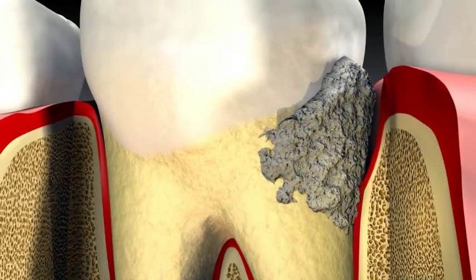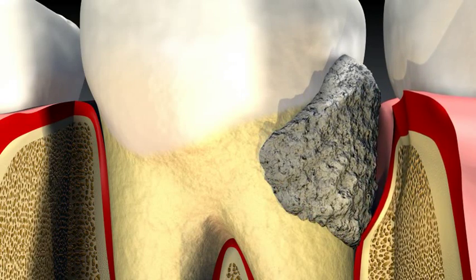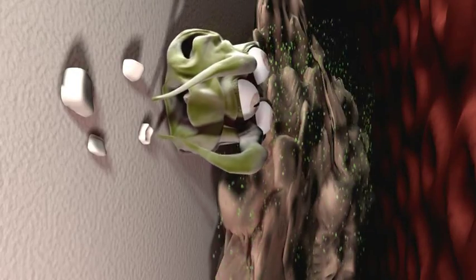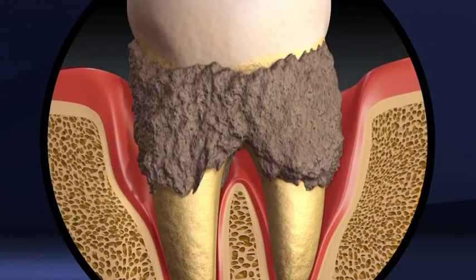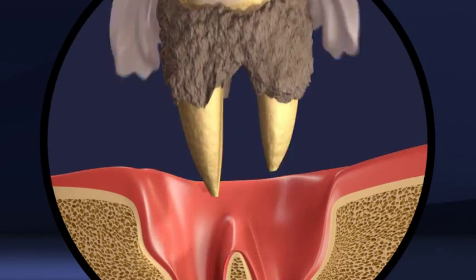The deeper the pocket, the greater the severity of the disease. Without proper treatment, the infection will continue, and as a result, the gum pocket will deepen and the bone surrounding the tooth will begin to be destroyed, which increases the risk of tooth loss.